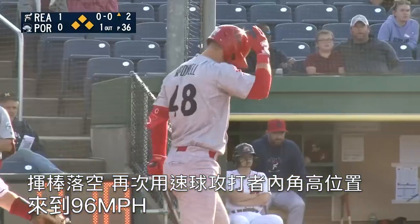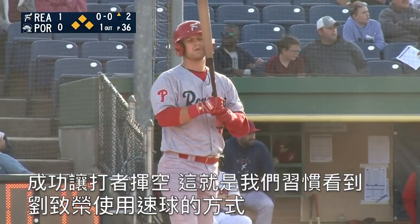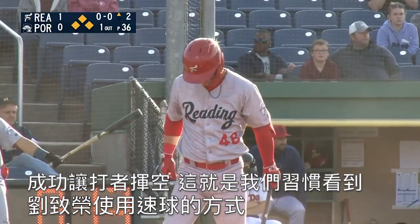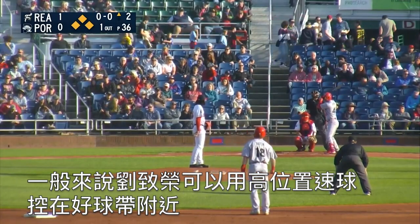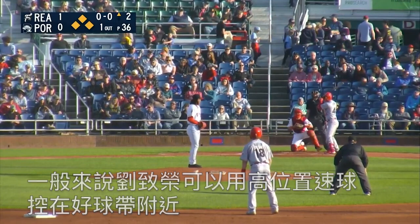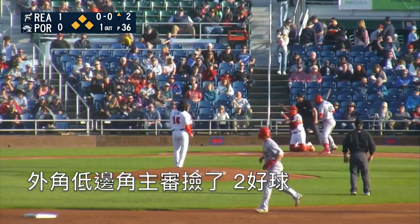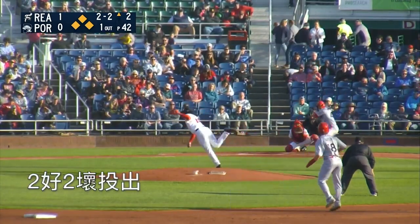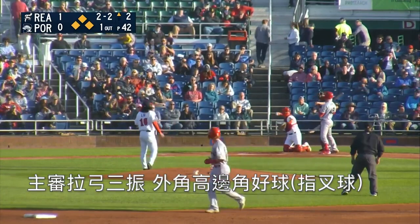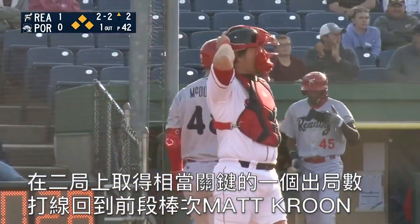Swing and a miss. Attacks him high and inside with that fastball again at 96. It's a swing and a miss, and that's the fastball we've been seeing that's been so successful for Lou. Typically, it's that fastball that he's been able to use to dial in the zone a little bit and get himself back into pitcher's counts. It's called strike two on the low and outside corner. Here's the 2-2, and that's a called strike three on the high and outside corner. A huge out here at the top of the second.